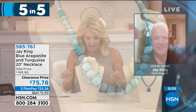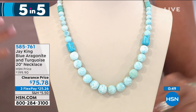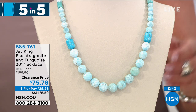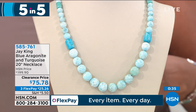This is argonite and turquoise together — just like that yellow one, Jay, really bold, really fun. $199.90 was the original price. Amazing deal — it's $75.78. We've got flecks all over the place. This blue argonite — first time we've had it — we discovered this a couple of years ago.